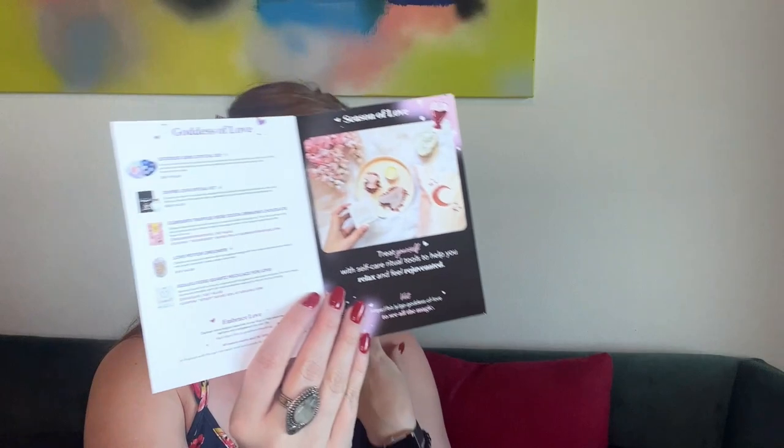They have a blog post insert called 'Season of Love' that talks about how you can use your items and how to do more self-love. I think it's awesome they incorporate that. Let's get started — the first thing right on top looks amazing.